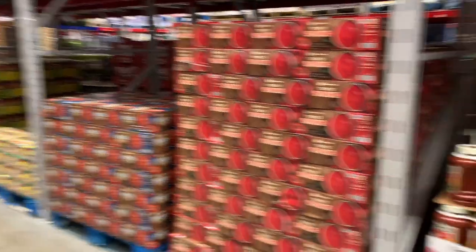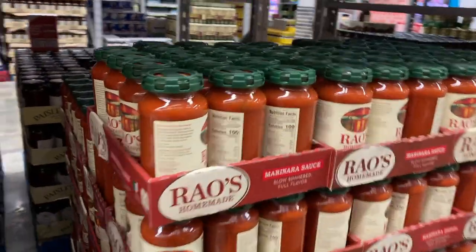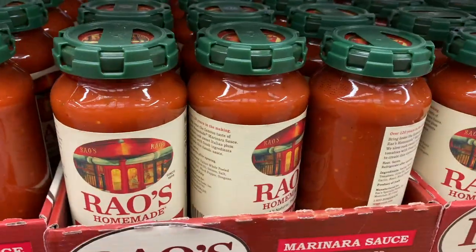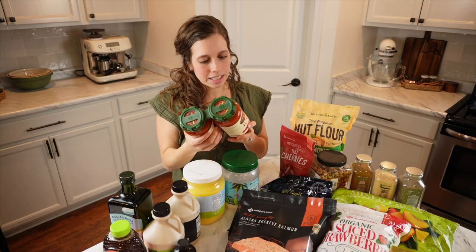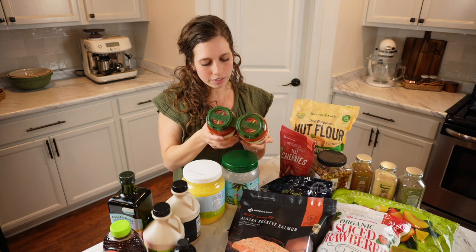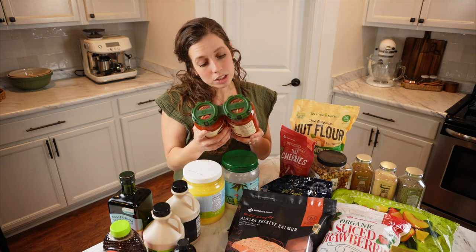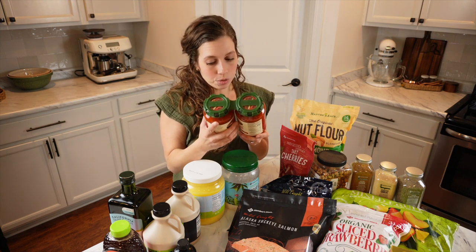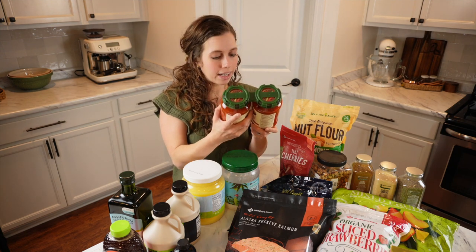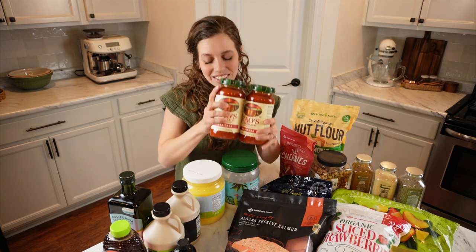The last few times I've been there, they've had Rao's marinara sauce and we love it. I wasn't loving red sauce before I started buying this, and it is so good. The ingredients are really clean: Italian whole peeled tomatoes, olive oil, onions, salt, garlic, basil, black pepper, and oregano. No additives, no added sugar. Just really good sauce, and it tastes great too.